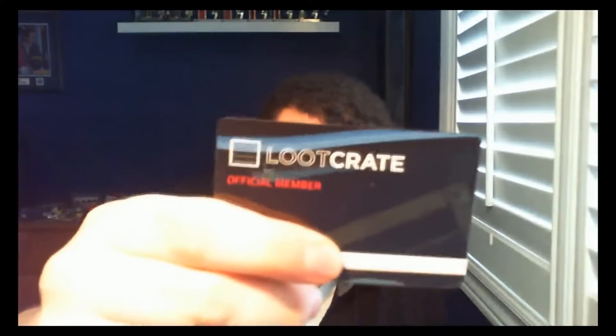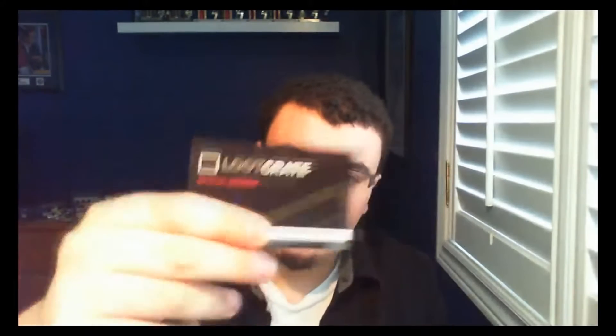And we have a Harry Potter Platform 9 and 3/4 bag tag. It's really cool if you're someone who does a lot of traveling — I don't get around that much, but it's something. And there's also a Loot Crate Official Member card. I guess it's because this is my third crate with them. I'm covering up the number because I don't need you guys stealing that.